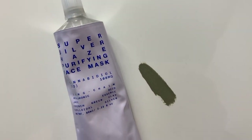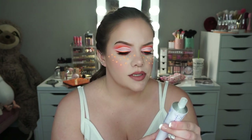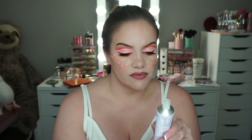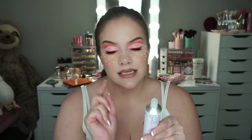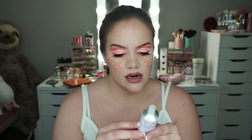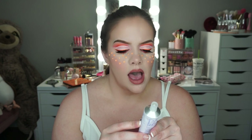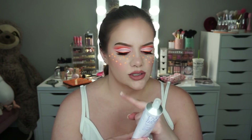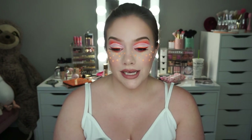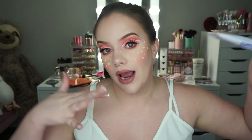This says Super Silver Haze Purifying Face Mask with cannabinoid oil — it's skincare by Makeup Drop. French green clay is the second ingredient after water. It also has Himalayan salt, glycerin, rose, and rosehip oil — some pretty good ingredients. I don't know the benefit of colloidal silver in skincare; I'll have to look into that. It does have 100 milligrams of CBD, which is really exciting. I think I'm going to give this a try in the try-on video.